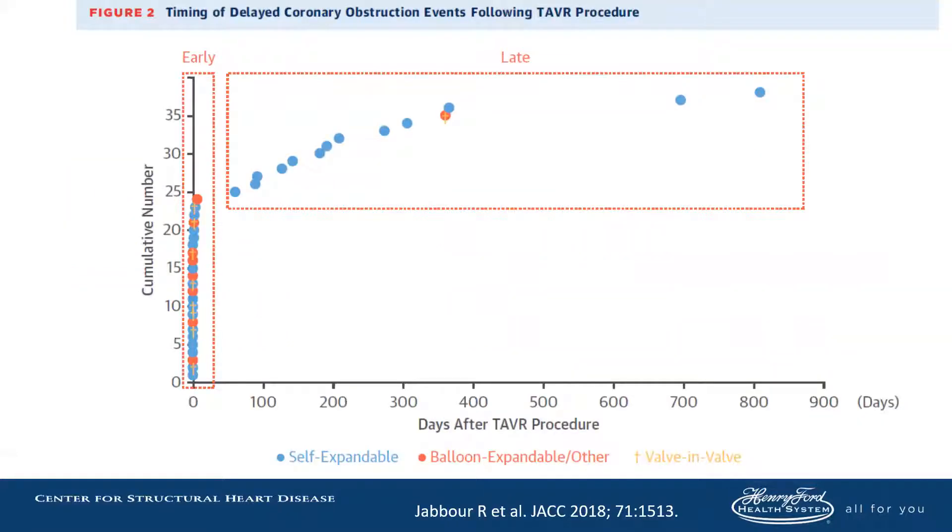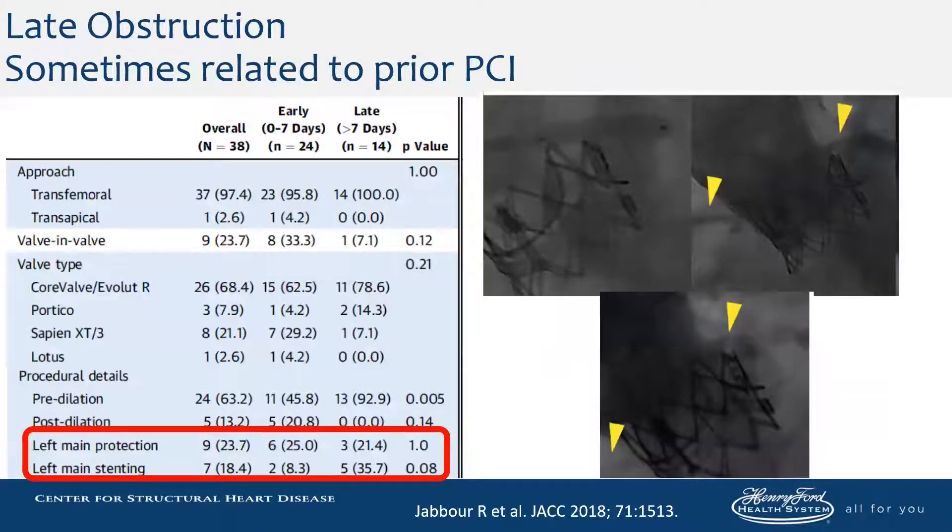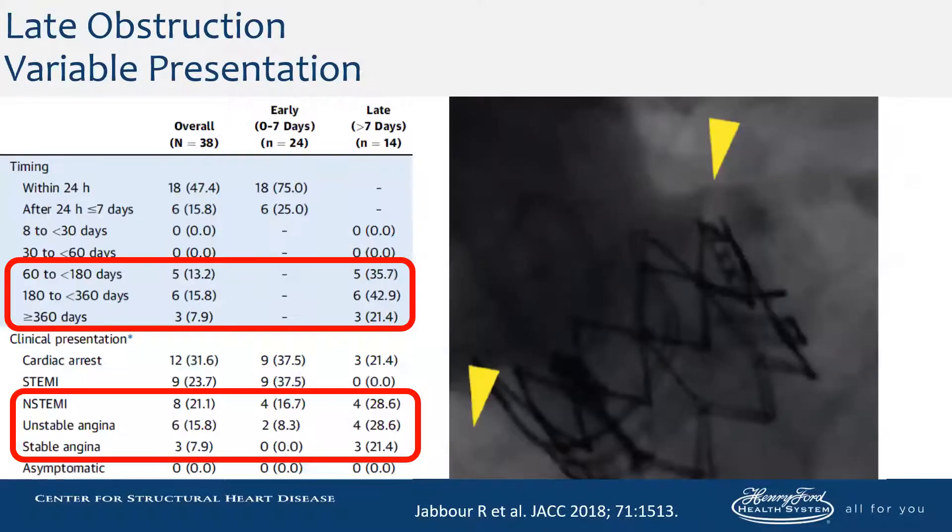Most of them will die within 30 days. The reasons for being unsuccessful range from cannulation failure, crossing failure, and inability to cross with stents. There are some late events that occur despite putting stents in the coronary ostia, and they can occur two to three years out. This is often due to restenosis of the stents placed, either from the frame or the leaflet. The presentation is variable — it can be very remote from the day of the procedure, ranging from cardiac arrest all the way down to stable angina.